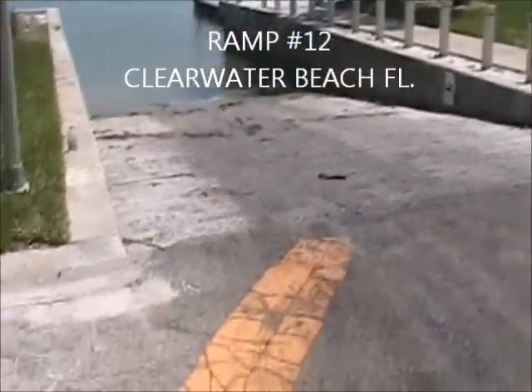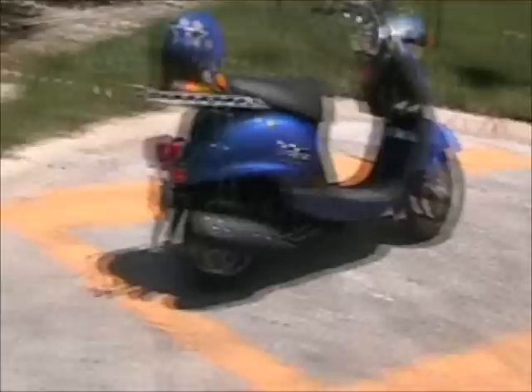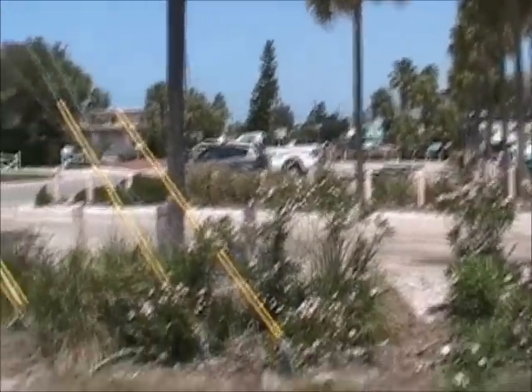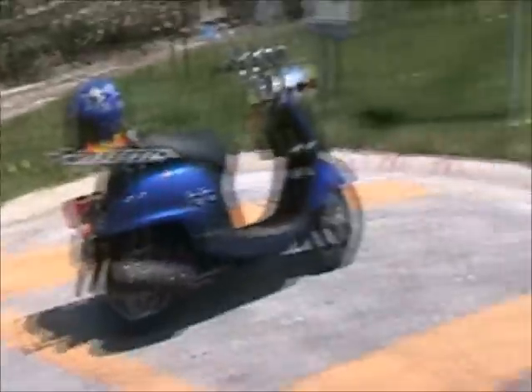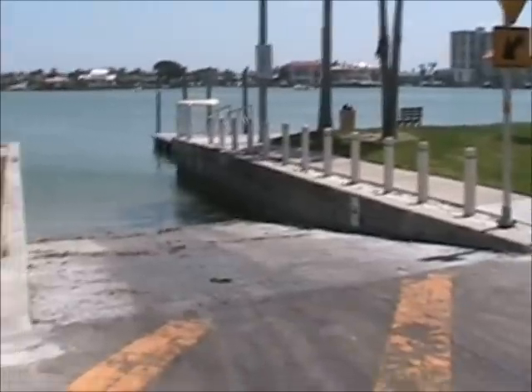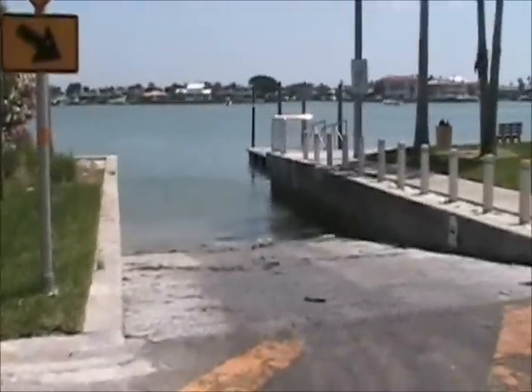This is ramp number 12. We're out in Clearwater, out on what looks like the outer island out here. There's parking — not a lot — but this is a free ramp, run by the city. You can't kick that. It's a free ramp, looks halfway decent too. This is number 12.